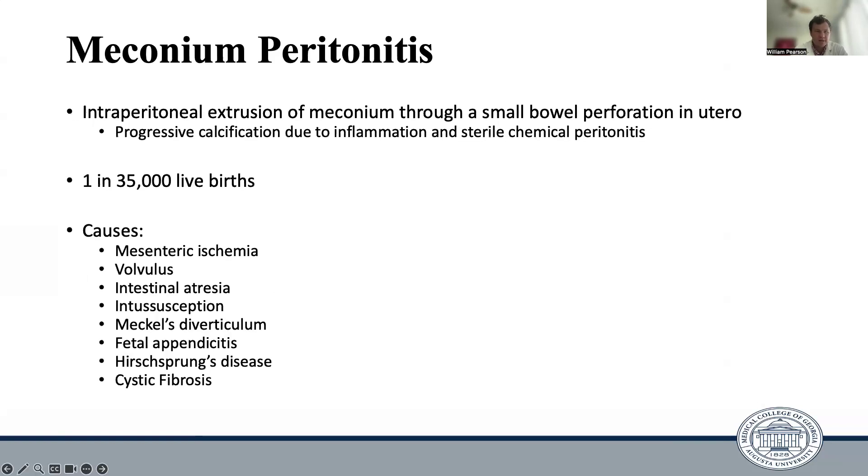So what is meconium peritonitis? It is the intraperitoneal extrusion of meconium through a small bowel perforation while in utero, and through inflammation and sterile chemical peritonitis, the meconium becomes progressively calcified and can form a mass within the peritoneum. It occurs in roughly one out of 35,000 live births and is heavily associated with a whole host of GI tract abnormalities. Anything that can cause an insult to the GI tract that allows meconium to escape into the peritoneum can cause meconium peritonitis.